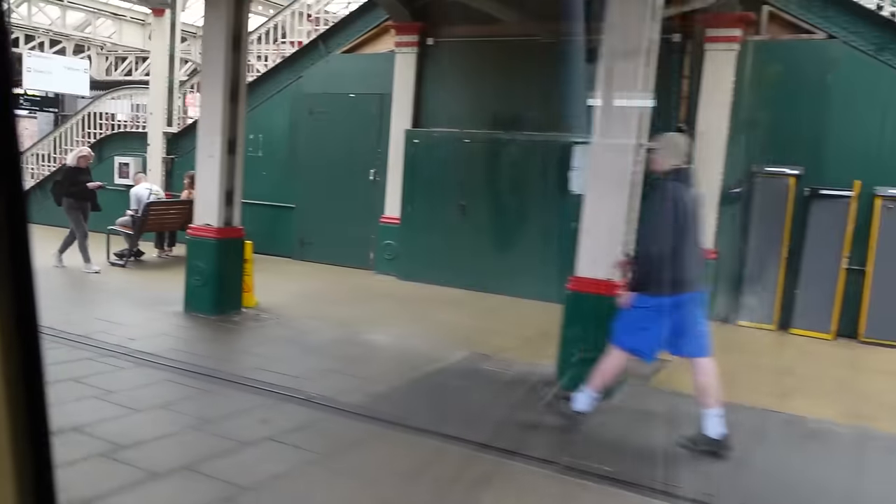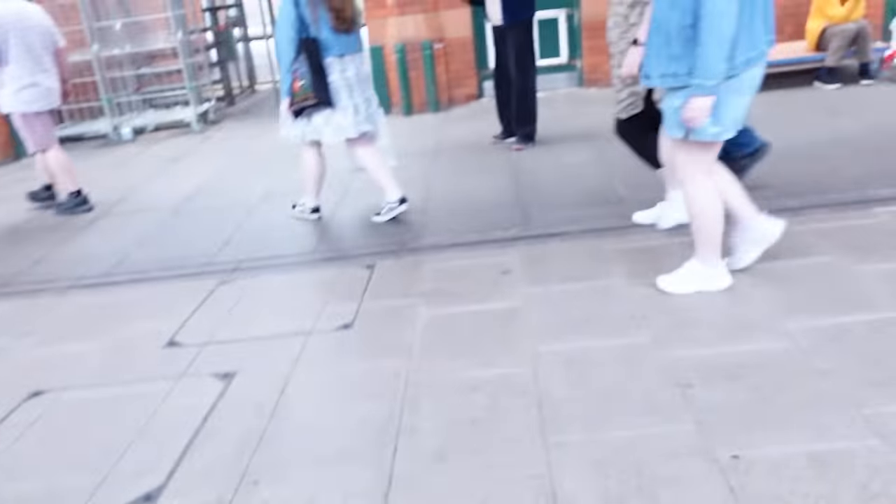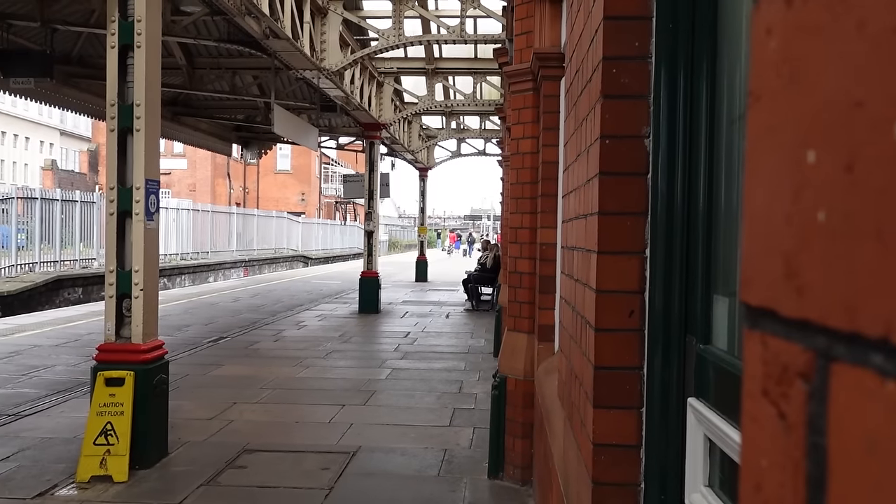We're approaching Nottingham — the other end of the line, the south end. And here we are, finally, at Nottingham Station. The other end of the line. That was a very, very fun day out. I'm glad I planned that — this is going to be a very long video. Thank you all for watching. If you enjoyed, leave a like, a comment, and a subscribe, and I'll see you in the next video. Goodbye.